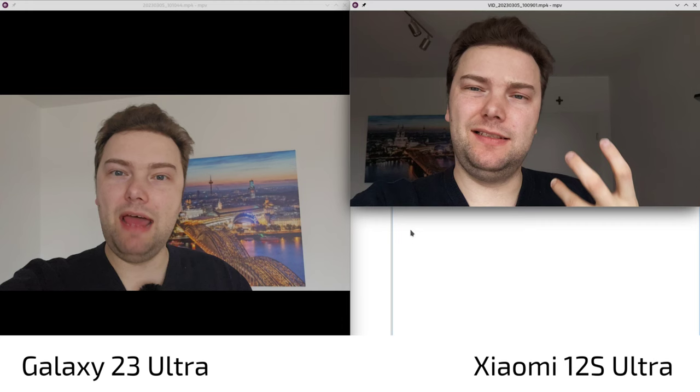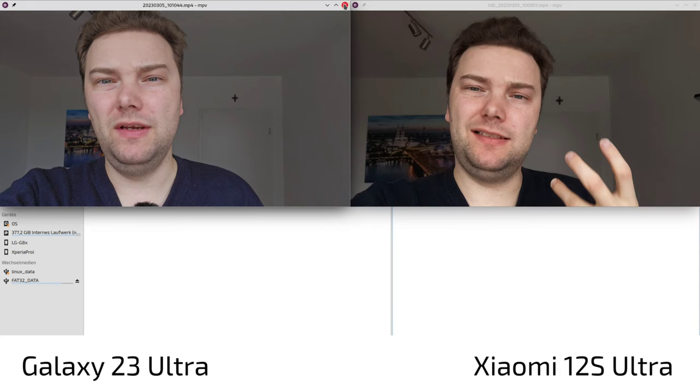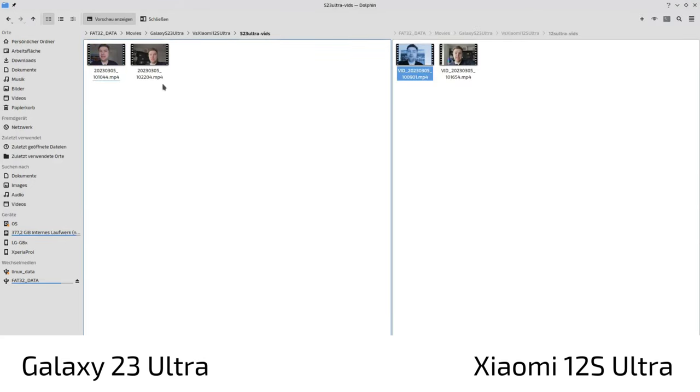The 12s Ultra appears sharper but that sharpness is artificially boosted. There's some background noise on both, but when walking towards the window with more light, the S23 Ultra is clearly better. Overall, the S23 Ultra's front-facing video is miles ahead, as long as there's sufficient light.